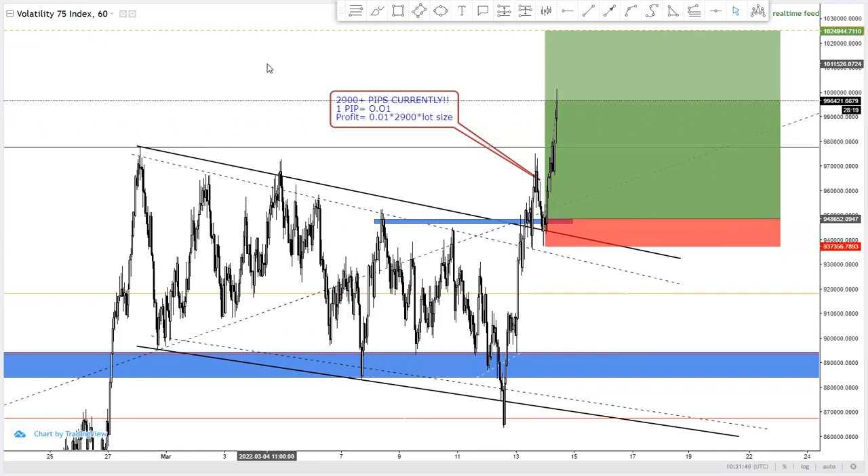As you can see, we are currently on the Volatility 75 Index and we are in profit on a trade we took in our VIP group. We also shared this trade in our free Telegram group. If you want to join, the link is in the description below where we share very accurate signals on a daily basis for free.